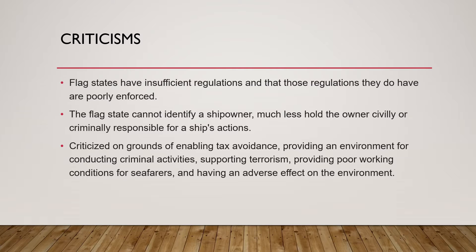Flag states have insufficient regulations and those regulations they do have are poorly enforced. Flags of convenience ship owners have been criticized for enabling tax avoidance, providing an environment for criminal activities, supporting terrorism, pollution, and providing poor working conditions for seafarers — especially since the Maritime Labour Convention is in force and protects the rights and obligations of seafarers. Many shipping companies try to exploit the loopholes provided by flags of convenience.